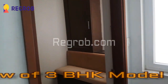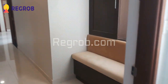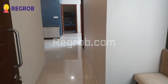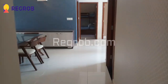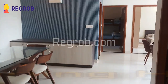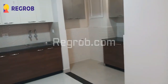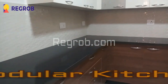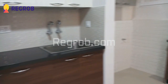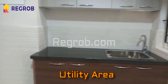We have entered into the apartment. Here comes the dining hall. This is the view of the modular kitchen with fantastic interior work, and here is a separate utility area inside the kitchen.